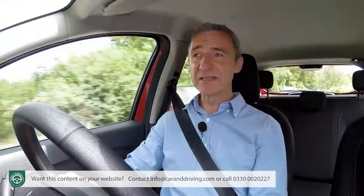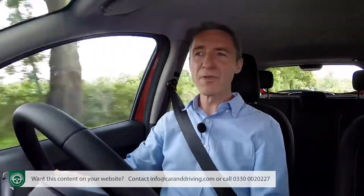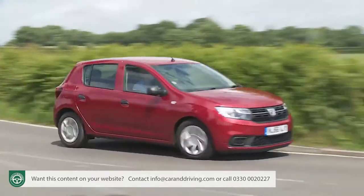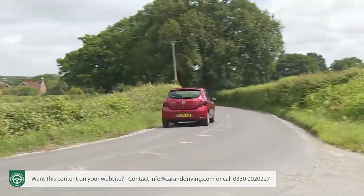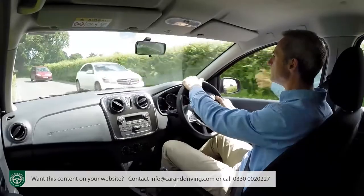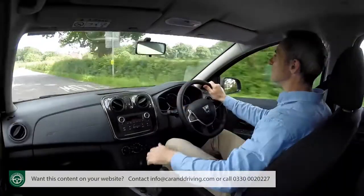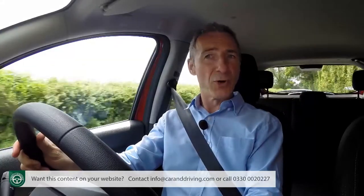The basic McPherson strut arrangement quickly loses its composure when confronted with more serious tarmac imperfections. We had also expected a lack of composure through the bends, but body roll is actually reasonably well controlled and you get decent levels of cornering traction too. Unfortunately, the rather lifeless steering makes it difficult to feel what the front wheels are doing, and there's not much cornering support from these rather squishy seats.